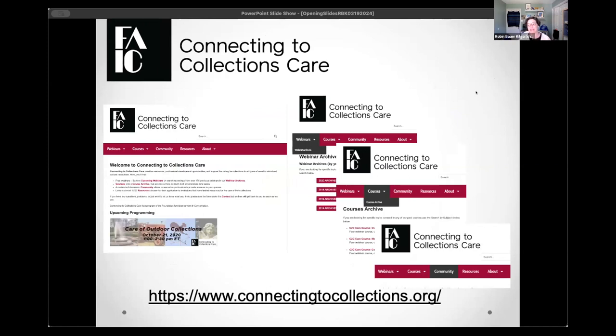I do encourage you to share your location in the chat if you feel comfortable doing so. For those of you who are new to our program, welcome. This is our home on the web, connectingtocollections.org. On that website, you will see all sorts of fun past webinars that C2C Care has done. C2C Care has been around for over 10 years, so there's quite the library of webinars. We also have our archive of courses, which are a more in-depth look at topics, and links to our online community.